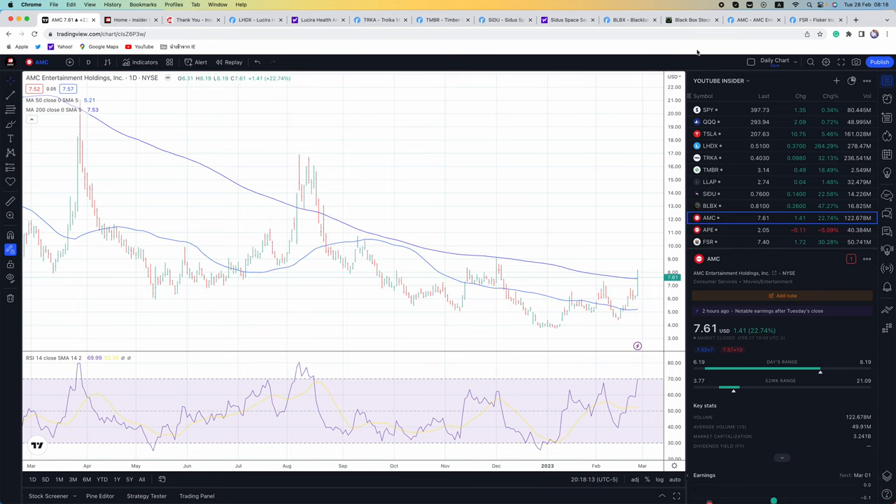Certainly a nice win for AMC shareholders today. AMC short interest right now is 23%. The trade has been long APE and short AMC for a lot of institutions and hedge funds. Right now there is a $900 million bet against AMC. We could really see AMC make a major move, especially with Q4 earnings coming after the bell tomorrow. AMC should definitely be on your radar screen.